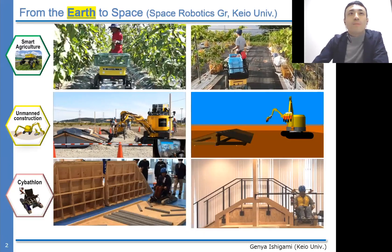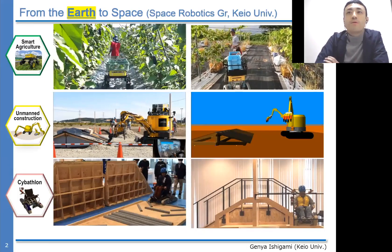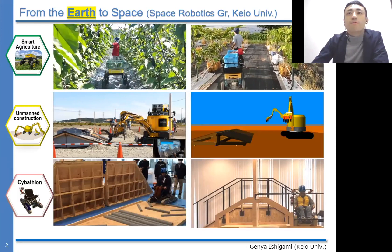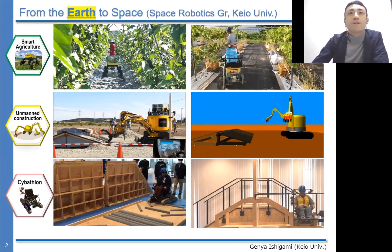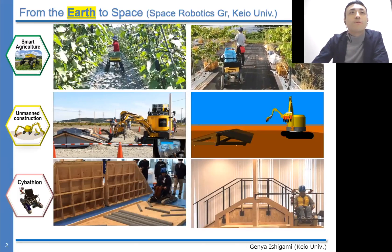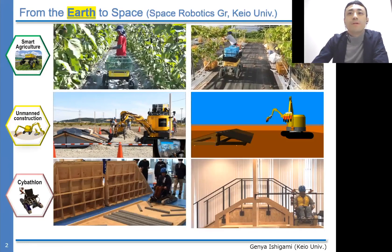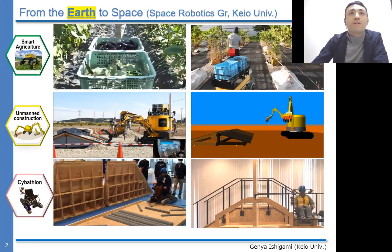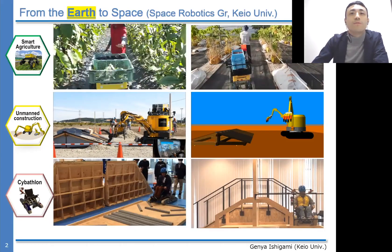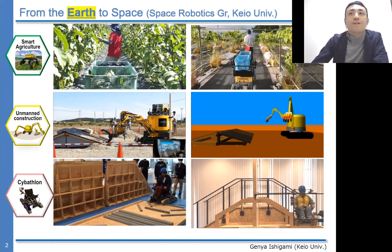These upper two movies highlight a small 50-kilogram mobile robot that can support farmers' work in eggplant farm or grape farm fields. These robots autonomously follow farmers at a certain distance by capturing a red color object.